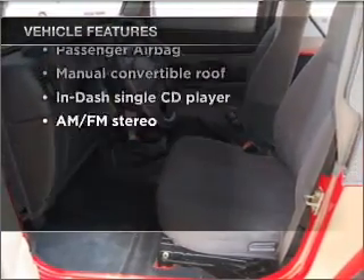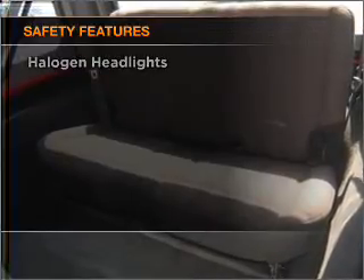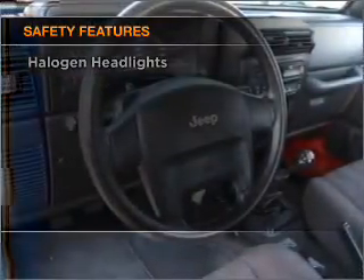Air conditioning, power steering, an AM FM stereo with a CD player, and an adjustable tilt steering wheel. If safety is a high priority, rest assured knowing that these top safety components are included.